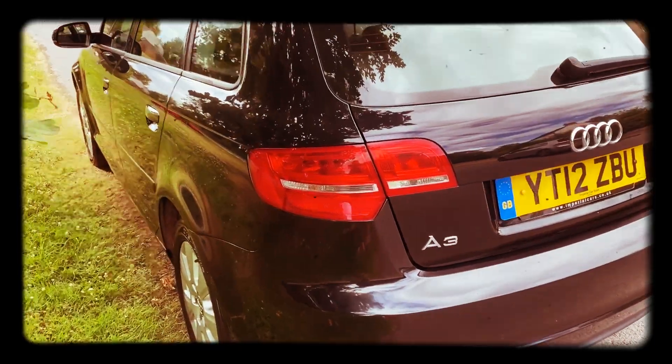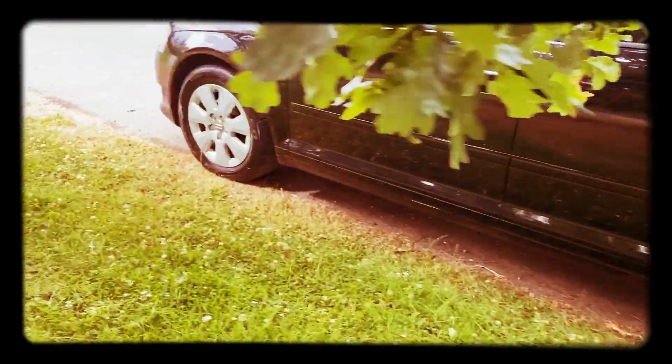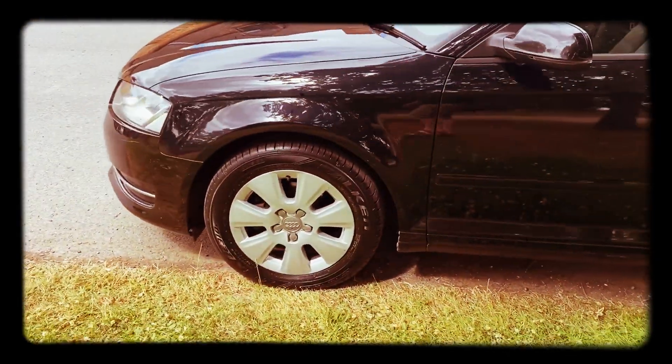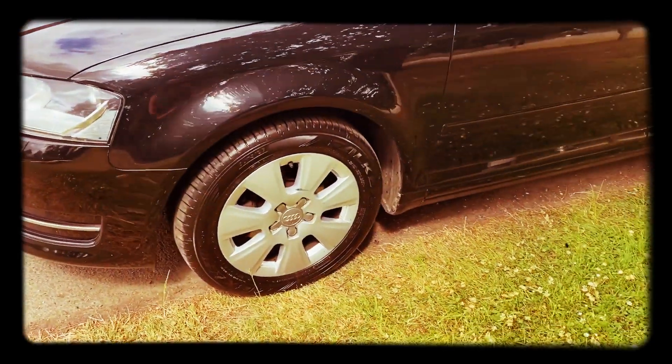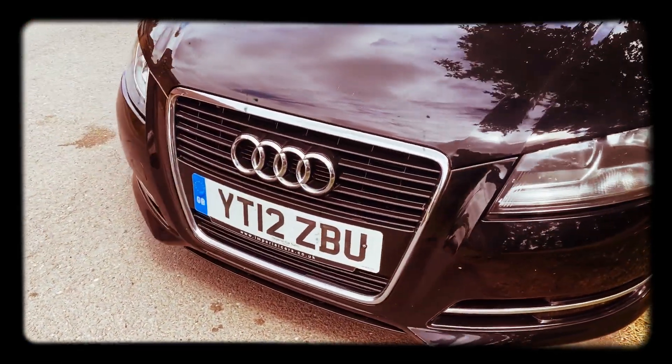The previous owner just had the cam belt done at Audi, it's got great service history, and it will obviously come with 12 months MOT. The alloy wheels are nice, it's got good tyres on it all round, and the bodywork is extremely tidy for its age.